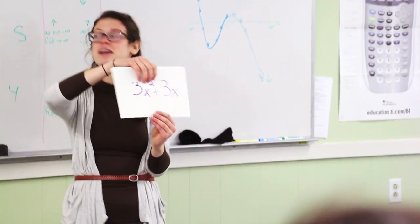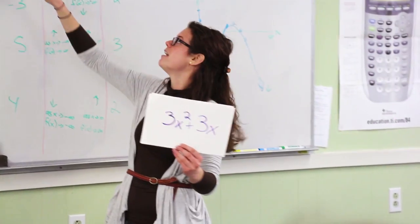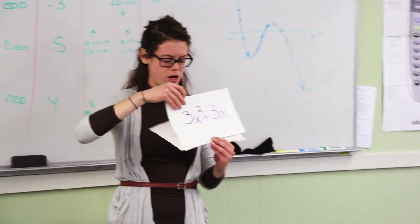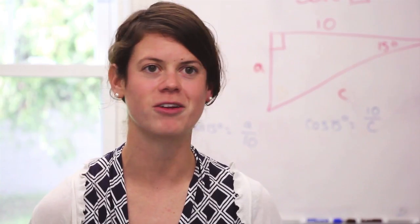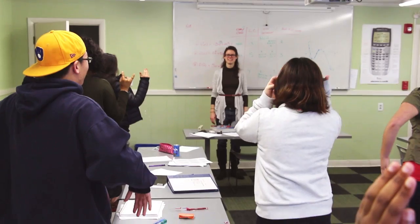Remember, your degree is always what's even or odd, and the leading coefficient is what is positive or negative. You can say that to students, but it doesn't always necessarily sink in right away, so what I'd like to have them do is play a game.